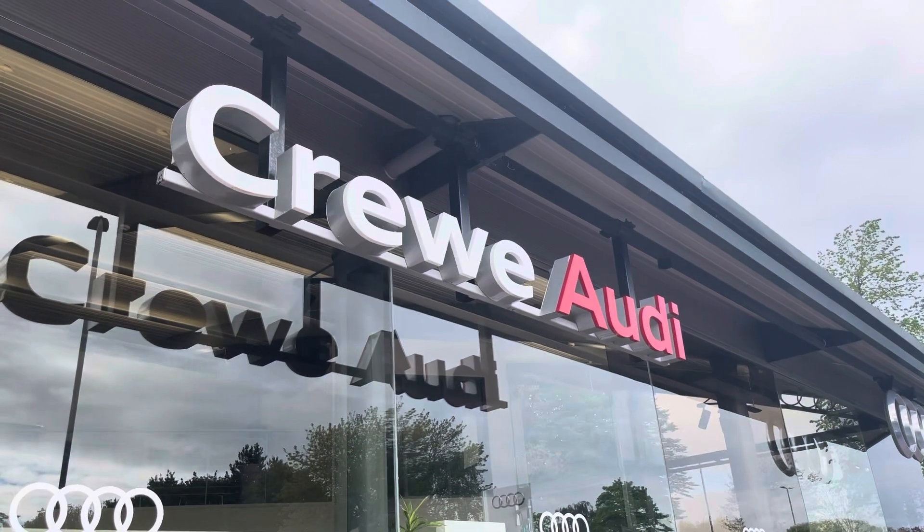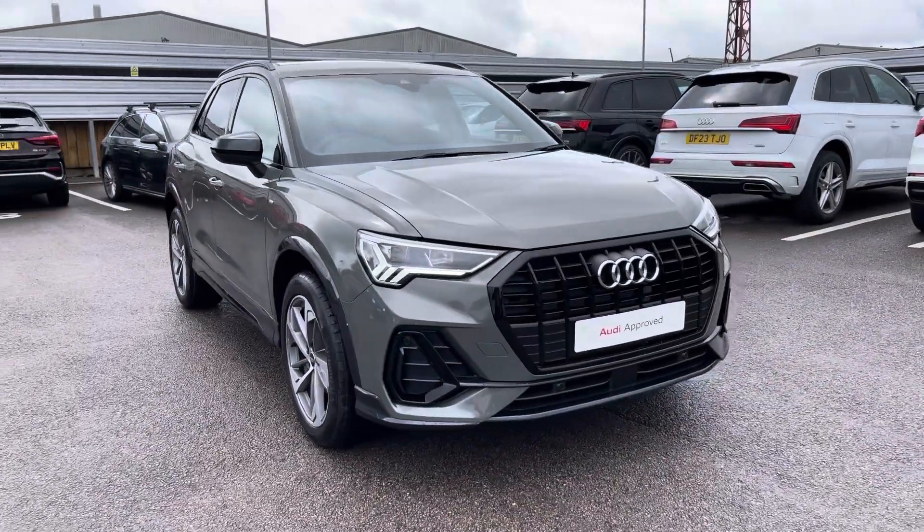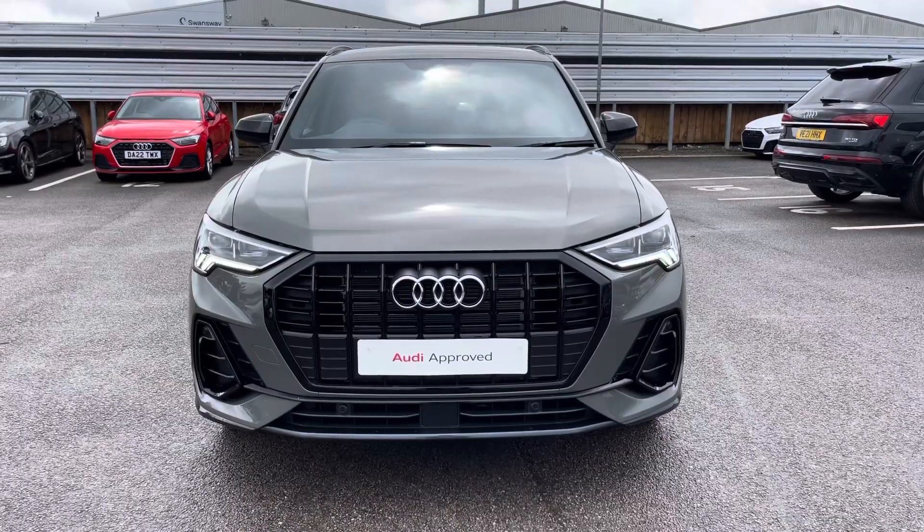Hello, my name is Jake, welcome to Crew Audi. Today we're taking you around this approved used Audi. Starting off, I'm looking at the Audi Q3 Black Edition 45 TFSI-E, finished in Kronos grey metallic.